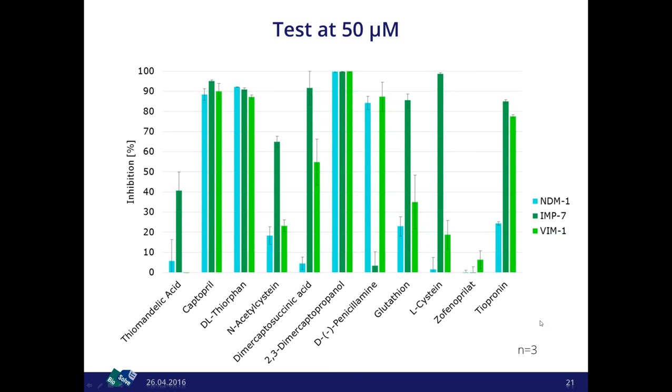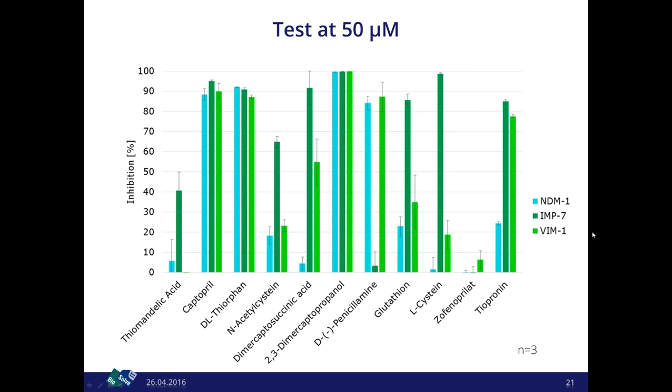We measured IC50s for compounds that inhibited at least two proteins above 70% at 50 µM. The IC50 values showed no consistent shift toward any one protein, yet the pattern could not be explained purely by zinc chelation, since that should give similar IC50 values across all. We needed an assay to discriminate between true binders and zinc withdrawers.